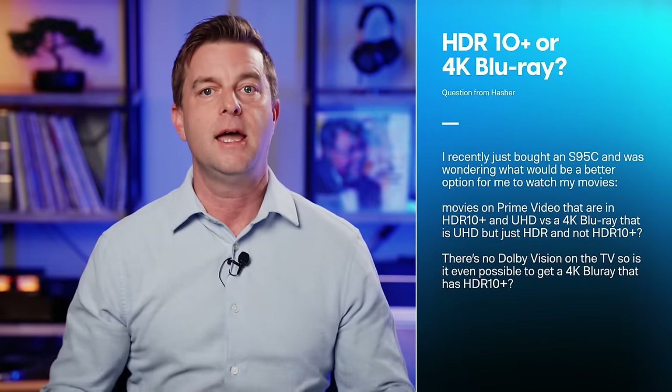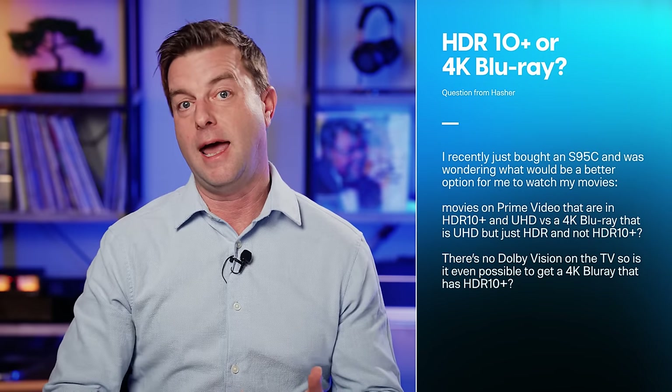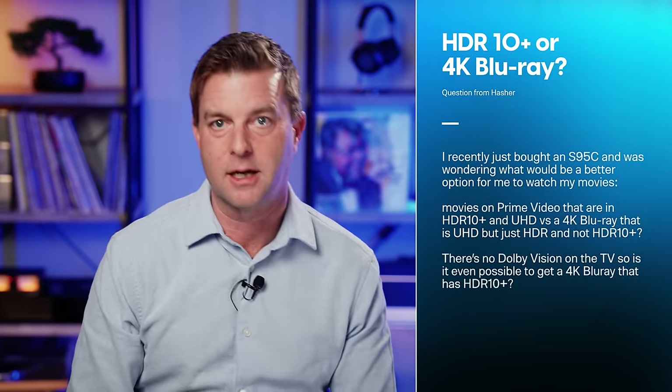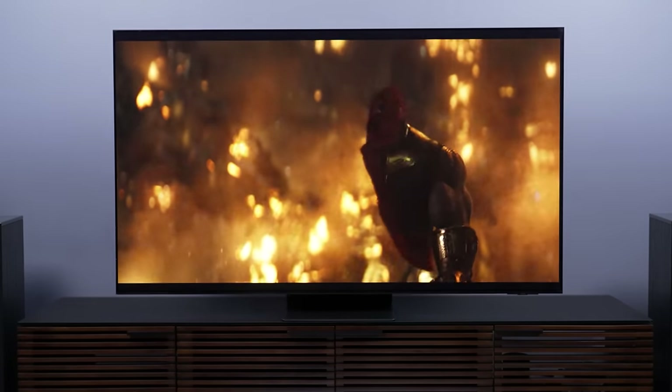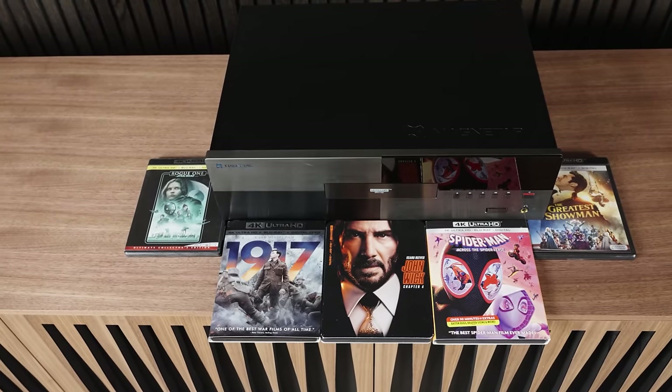Hasher recently bought an S95C and asks: what's better — watching movies on Prime Video in HDR10 Plus and 4K, or a 4K Blu-ray that is HDR but not HDR10 Plus? There's no Dolby Vision on the TV. Is it even possible to get a 4K Blu-ray with HDR10 Plus? Yes — there's a list of about 40 4K Blu-rays that have HDR10 Plus, and we'll link to that below. But 40 isn't a lot, so the decision likely comes down to: do you take the lower bit rate of streaming in favor of dynamic HDR10 Plus metadata, or sacrifice that metadata for the higher bit rate of a disc?